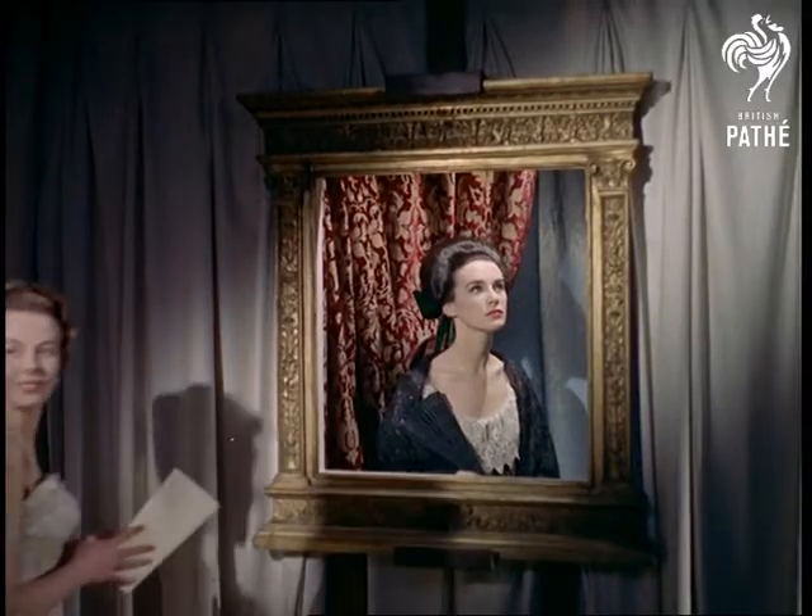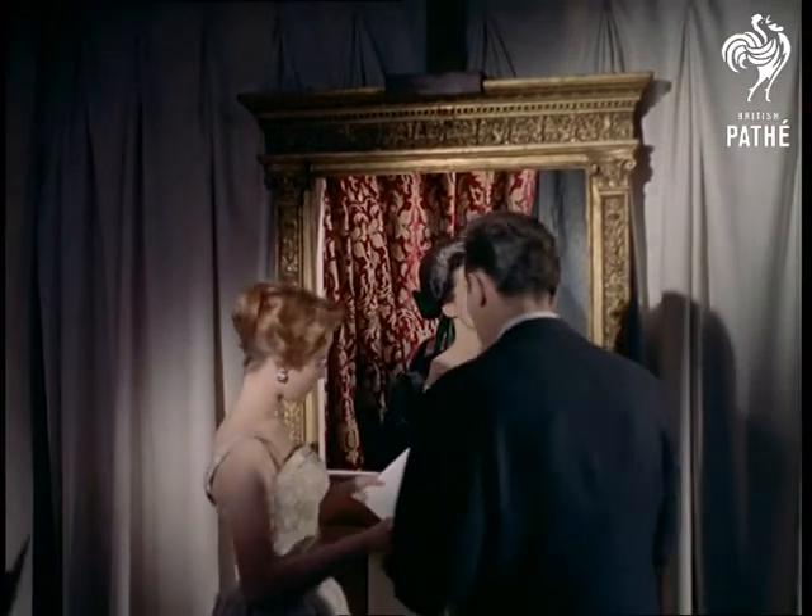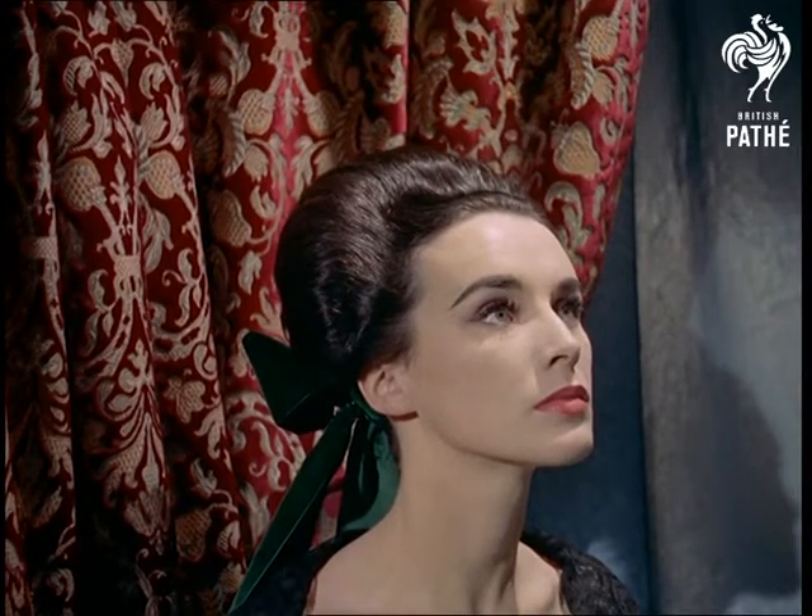A superb creation, representing the traditional painting of Sibyl by the 17th century Spanish painter Velazquez.